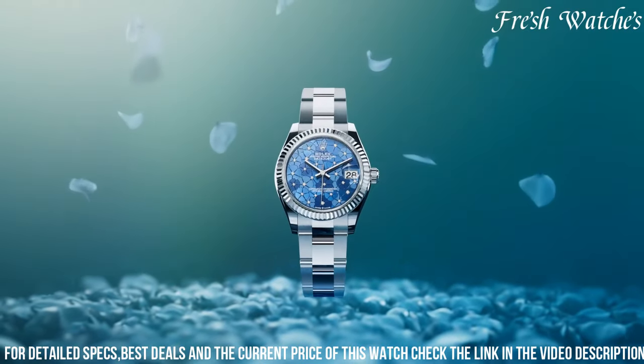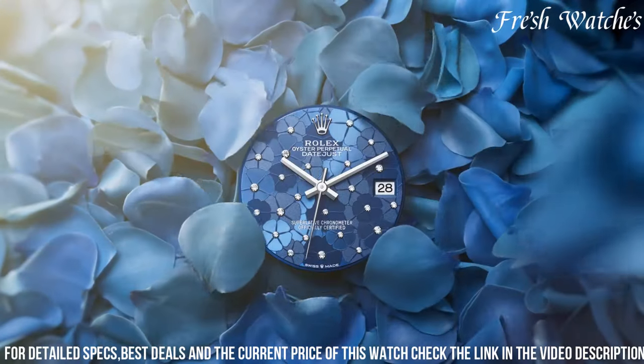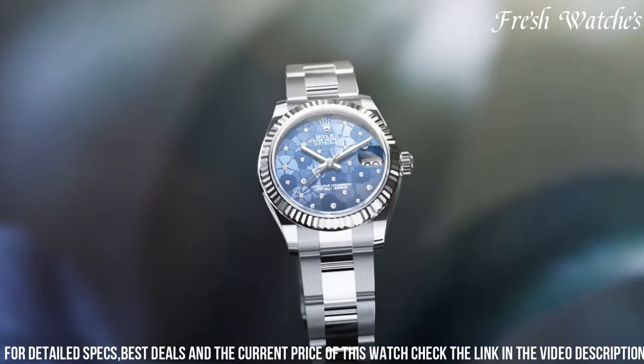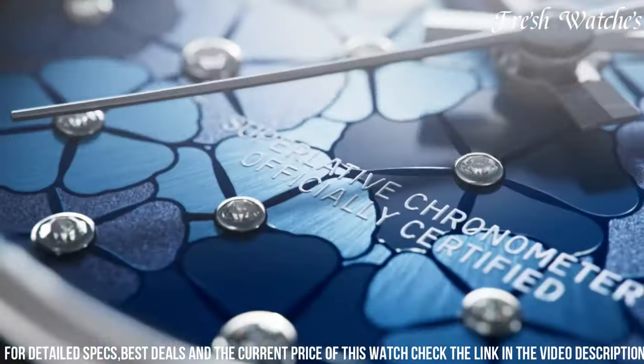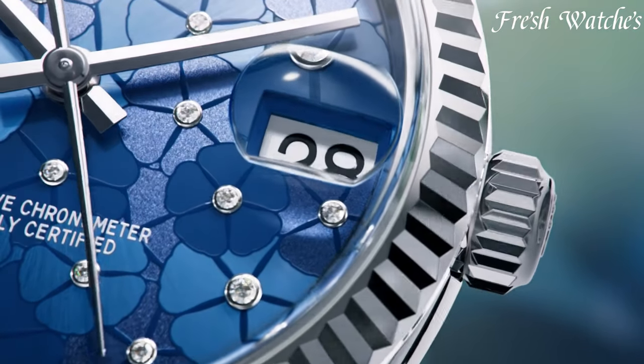Powered by the Rolex caliber 2236, it ensures outstanding precision and reliability. The new Rolex Datejust 31 is more than a watch — it's a statement of grace and poise, a companion for those who appreciate a timeless design paired with modern enhancements in their wristwear.